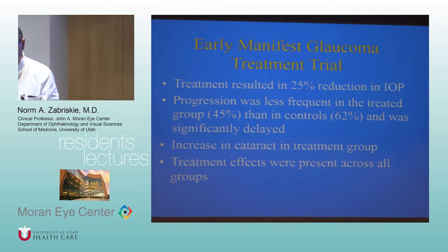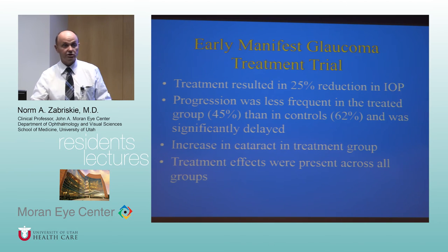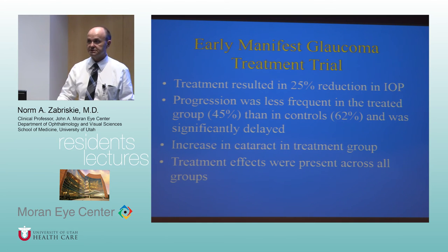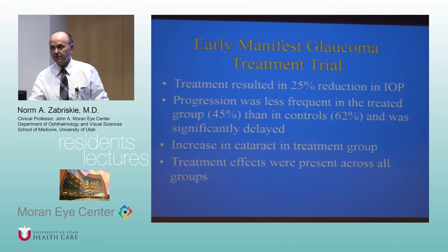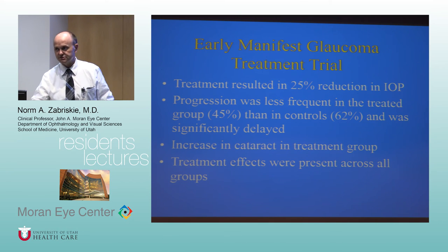Brinzolamide (Azopt) is the other topical CAI — still available brand-name but unfortunately very expensive now, so it's rarely used in practice. In terms of comfort, Azopt is far better than generic dorzolamide — the pH of brinzolamide is much more physiologic, so it stings much less. But the cost is prohibitive for most patients due to insurance. So those are the big four drug classes: prostaglandins, beta blockers, alpha-2 agonists, and topical CAIs.